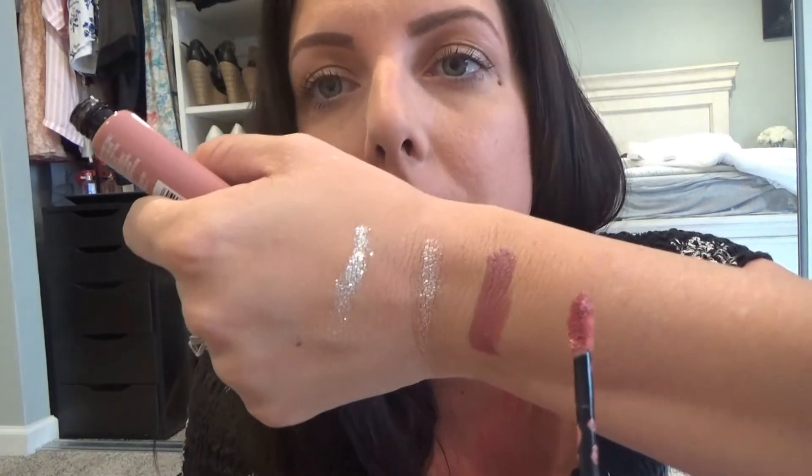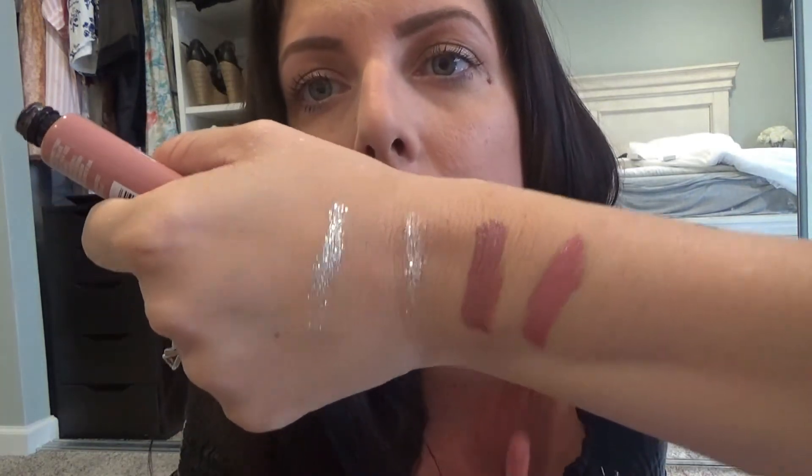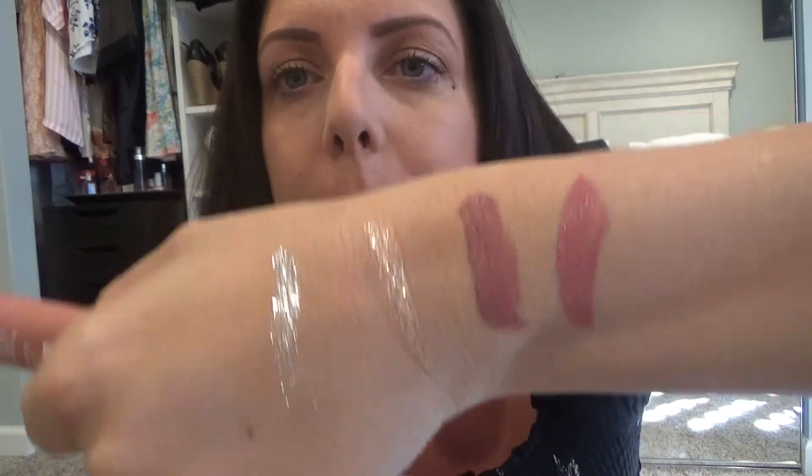I got the L'Oreal Infallible Paints in the color Spicy Blush. This one is really really light — if you're a person that doesn't really like heavy makeup, this would be a great liquid lipstick to wear to work. It doesn't show up really bright so you don't have to worry about looking like you're trying too hard. If you like something light I'd definitely try that one, and it was only a couple bucks.